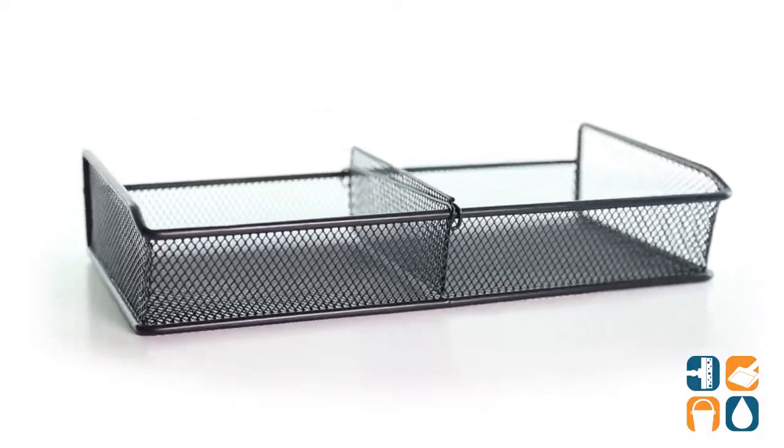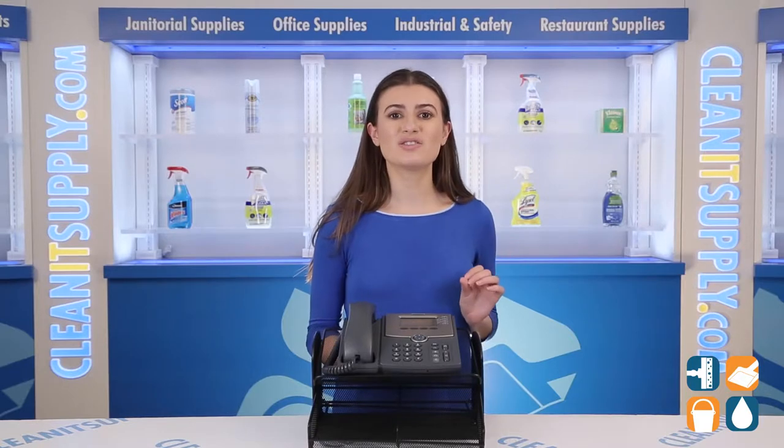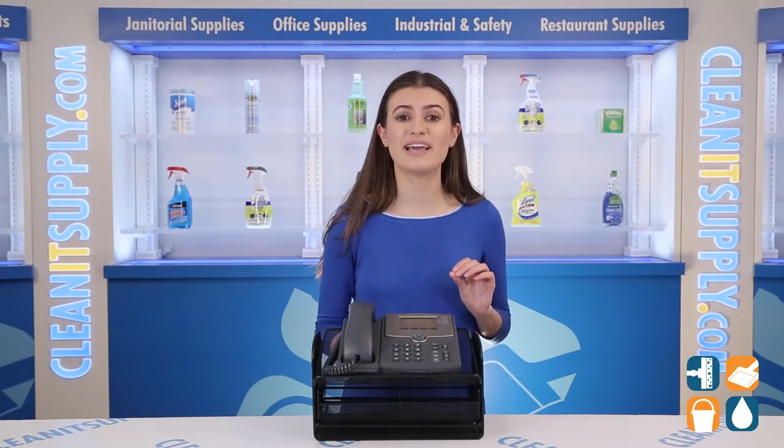Beneath that there is a versatile storage drawer with an adjustable or removable divider. This additional storage drawer can be used for phone books, notebooks, files, binders, and papers.